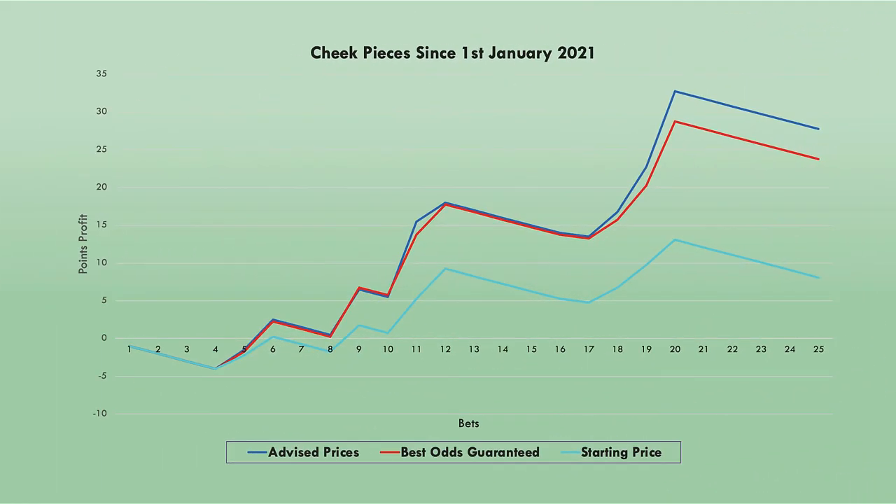Looking at the graph, the bottom line shows the starting price. I haven't got the Betfair SPs in my spreadsheet, but the Betfair SP line would be just above the starting price line. You can see the best odds guarantee and the advised prices are substantially higher. The good thing to see is that there was growth throughout the month — it tailed off a little bit towards the end, but overall a pretty good performance.